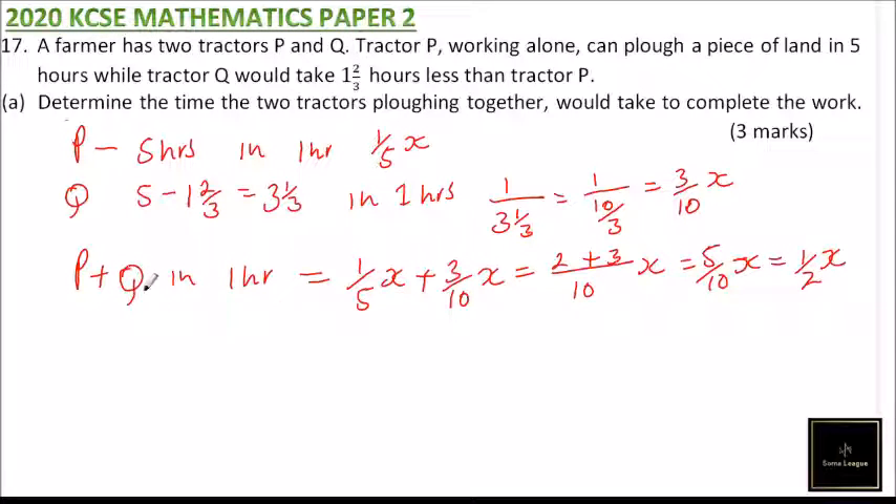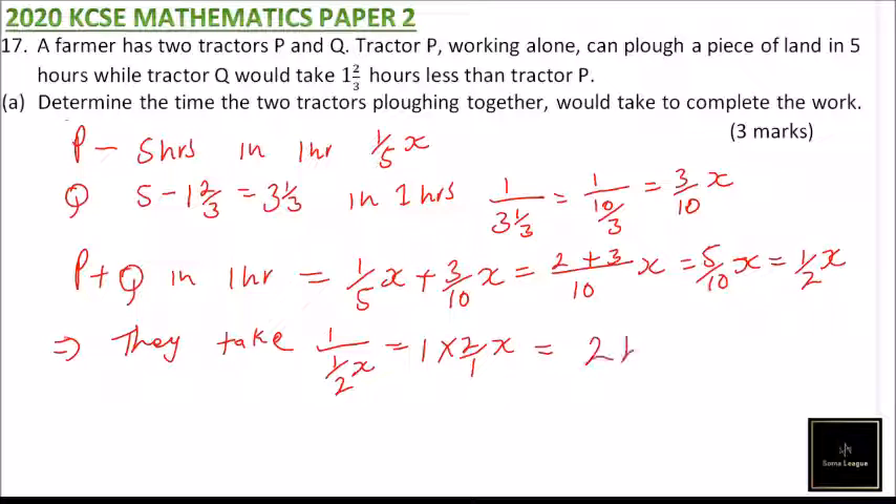So in one hour they will do half the job, implying that together they will take one divided by one-half, which gives one multiplied by two over one. So it will take two hours to complete the job.